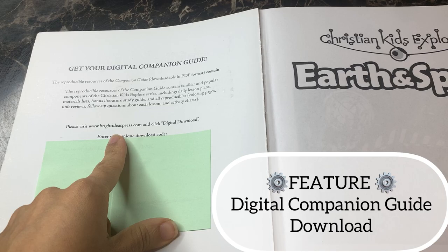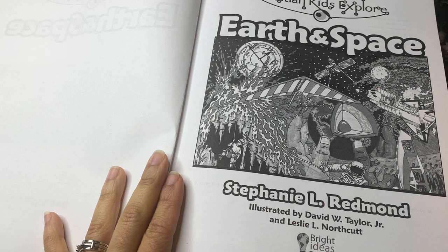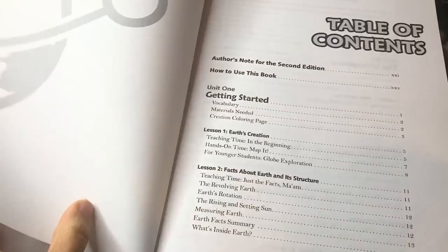When you open up the book, the first thing you're going to find is a download code for your digital companion guide. I've printed it out and I'll show you a look inside. However, there are a lot of elements from the companion guide that are actually incorporated right into this text. I'll show you the pieces that are not included so you can determine whether it's worth reprinting everything. A lot of the information in the companion guide is also available right in the back of the book.